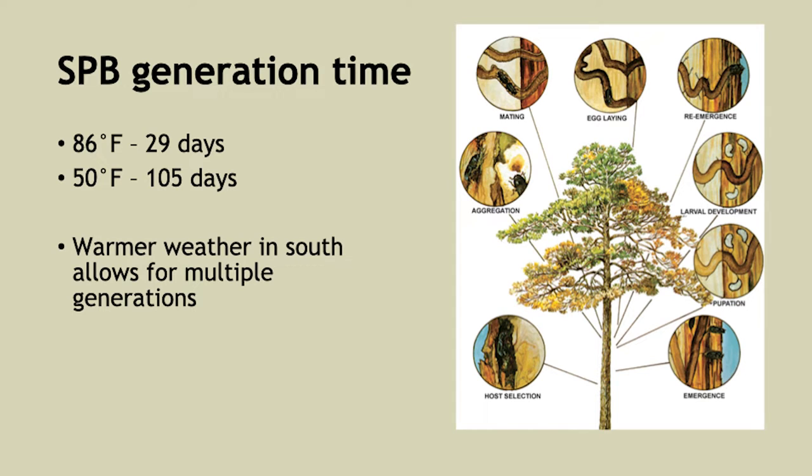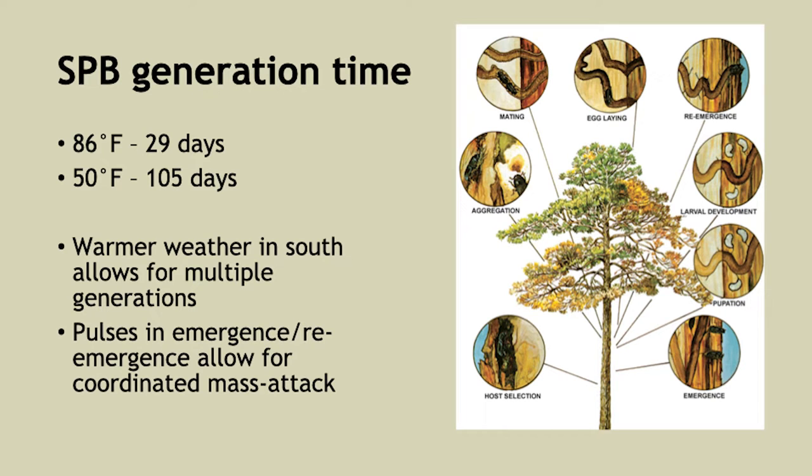In the South, where it's warm for most of the year, you can get between eight and nine generations of these beetles in a year — so you can imagine how quickly populations can build into explosive numbers. Up here where it's colder, maybe one to three generations a year, which is something in our favor. It is their strategy to have pulses in re-emergence that allow for coordinated mass attacks, letting them breed most successfully and kill the trees as quickly as possible.